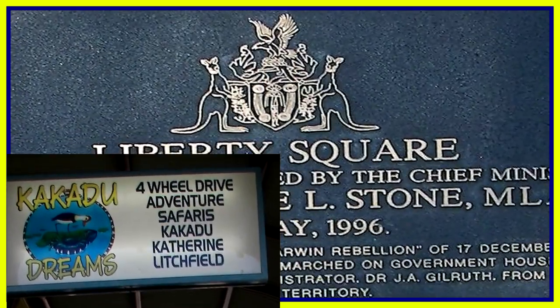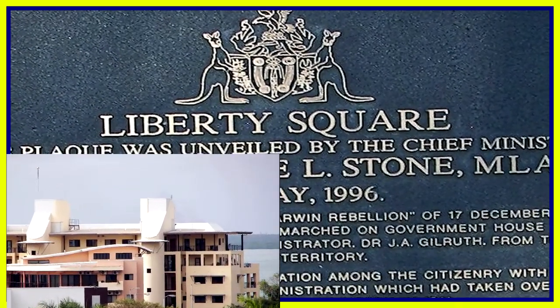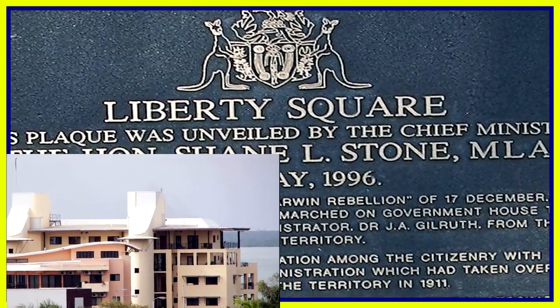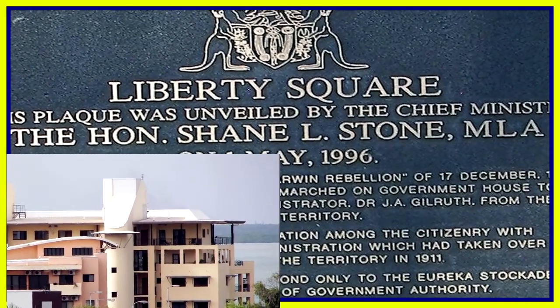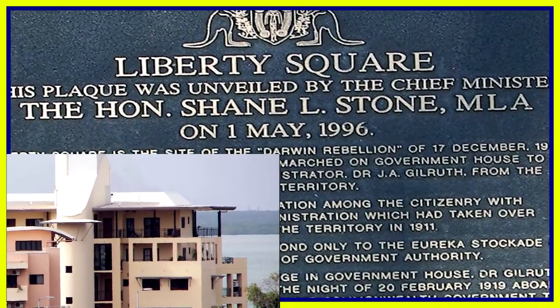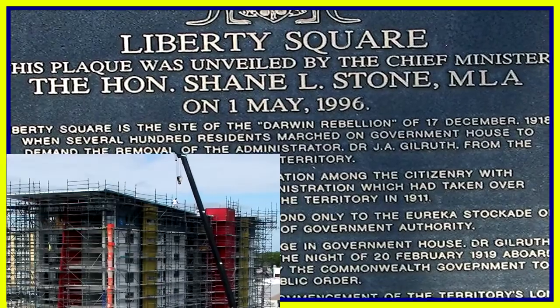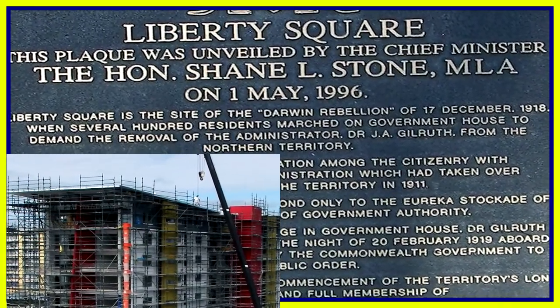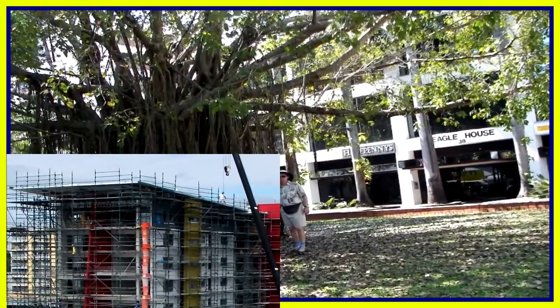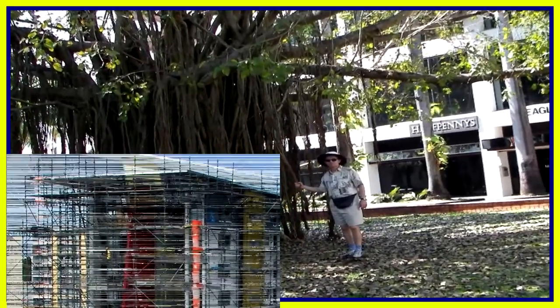We passed Liberty Square, where the Darwin Rebellion of 1918 occurred. Several hundred residents marched on Government House to demand the removal of the administrator. We also passed a lovely park where Richard admired the banyan tree.